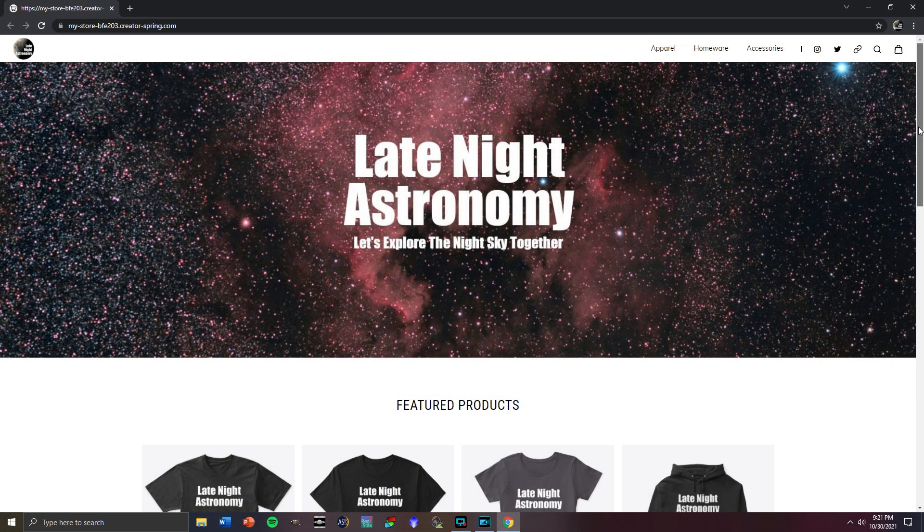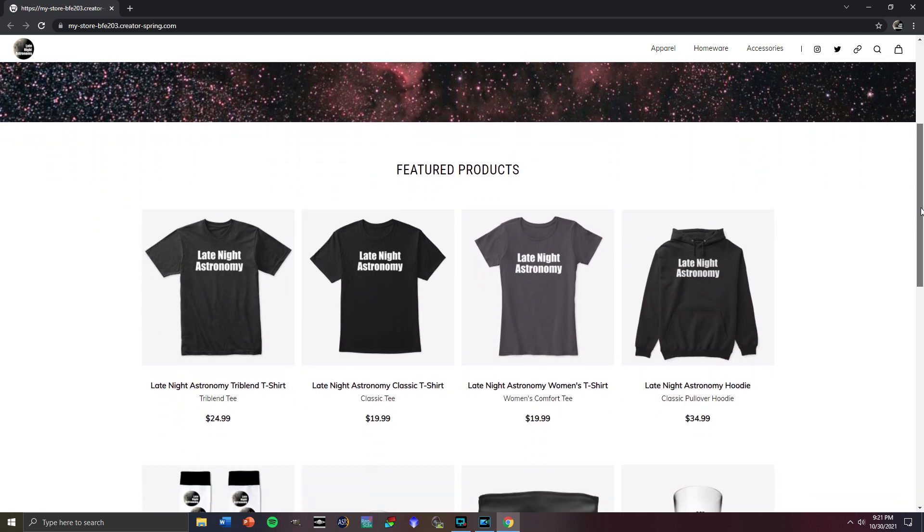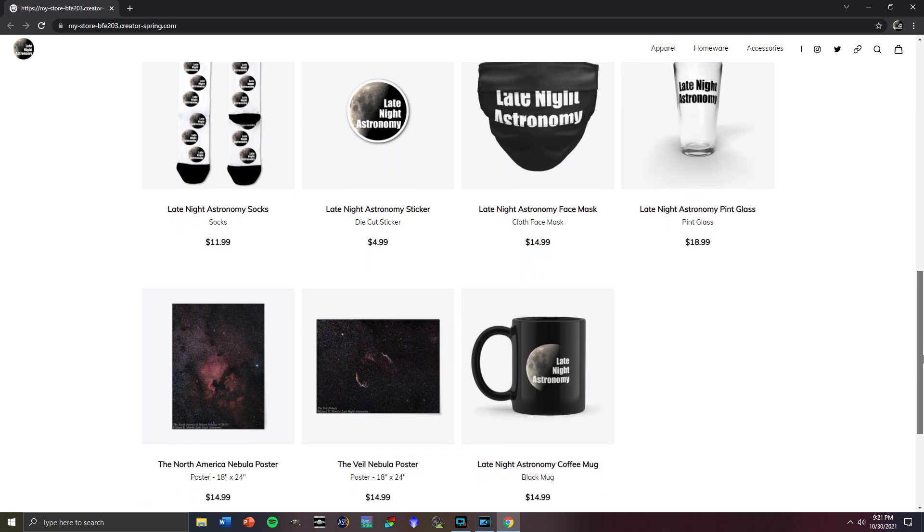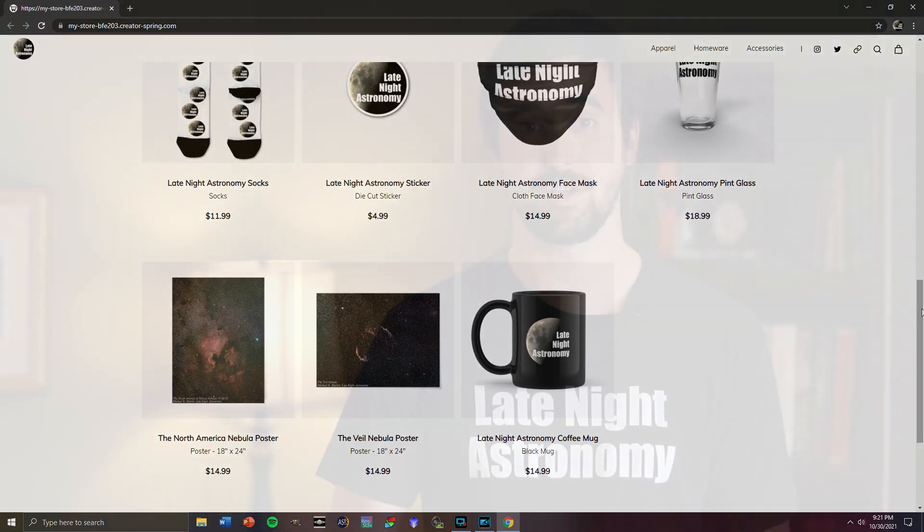If you enjoy this video, please like it and subscribe to this channel. But most importantly, let me know about your questions or anything that you're able to get out to observe or image in the comments section below. I'm also excited to announce that the official Late Night Astronomy merchandise store is now live. If you go down into the description of this video, you'll see things like this t-shirt and other items. Thank you all for your support, and I really appreciate all that this community has done for me over the past several months and years.